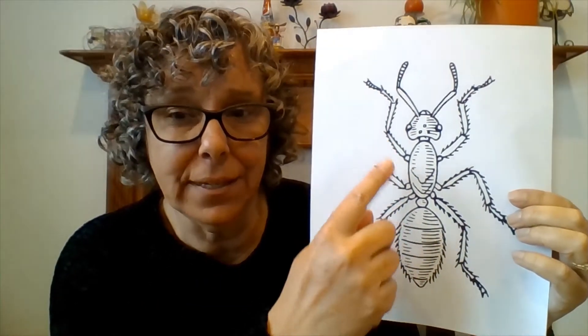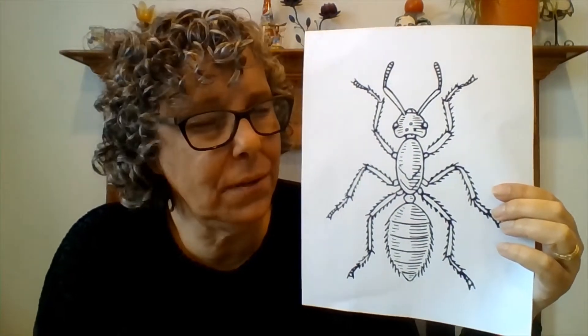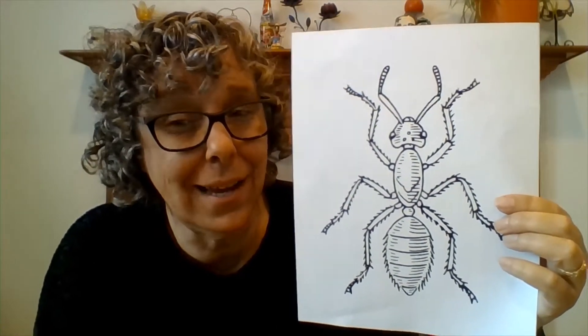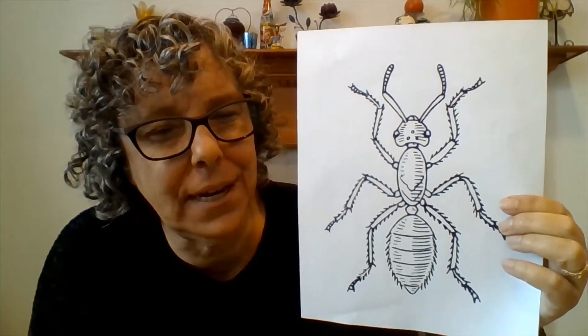They have six legs: one, two, three, four, five, six. So if you see something with eight legs, it's not an insect. If it has a hundred legs, it's not an insect. We'll talk about those animals another time.